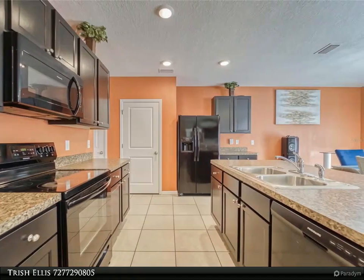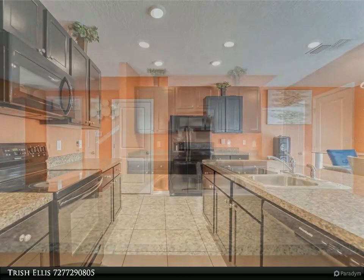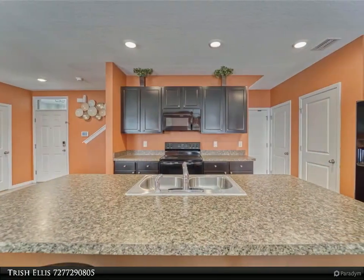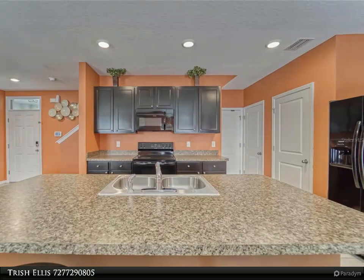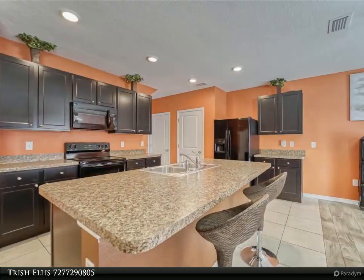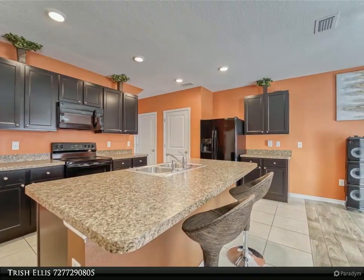Makes for an easy commute to Tampa. Beautiful wood-look tile in the living room, all appliances included. Pride of ownership shows — this home is a must-see. Hurry, here today, gone tomorrow!